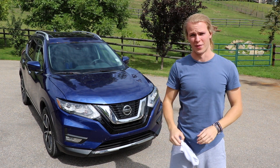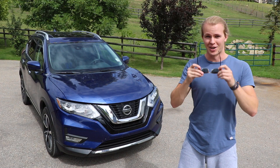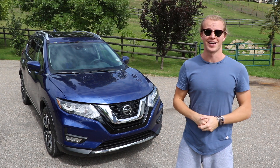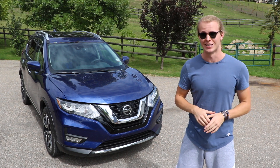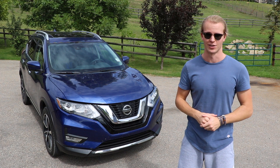My name is Thomas and welcome to my channel. Today I'm going to be going over everything that you need to know about the new ProPilot Assist feature that you can find on a few of the new Nissans.